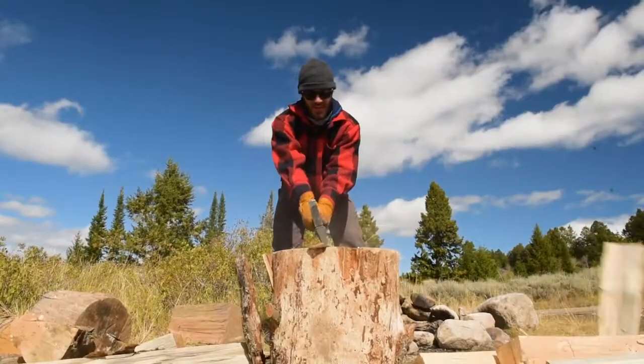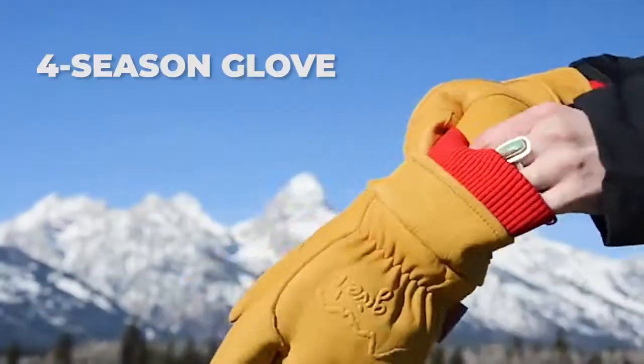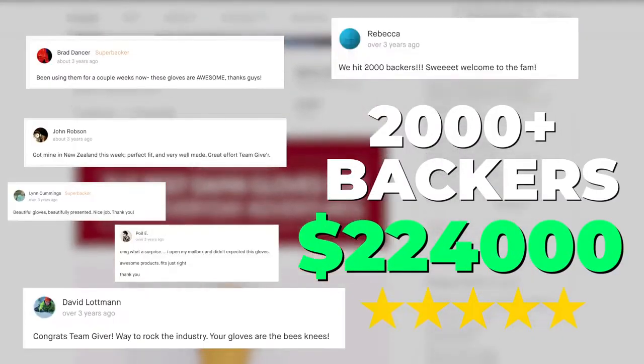I'm Bubba, and it all started with these — a pair of custom crafted gloves we took to the next level, resulting in the most funded glove ever on Kickstarter.